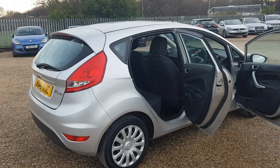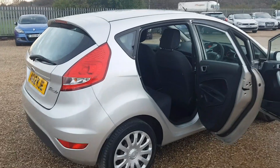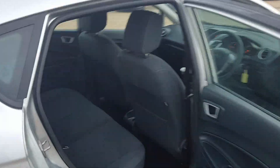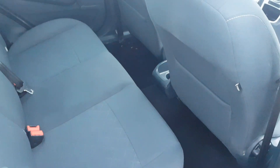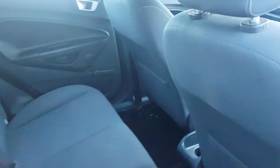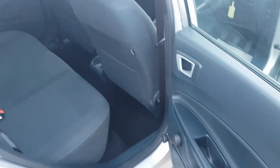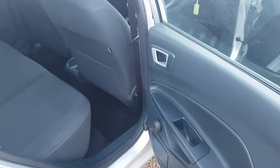All the way around to the driver side where again you can tell the car is in very good and clean condition. This car does come with ISOFIX points in the back, and the door cards are again in very clean and tidy condition.